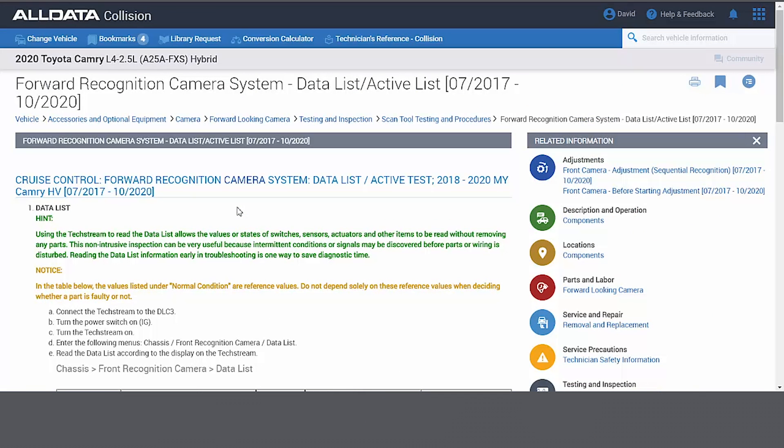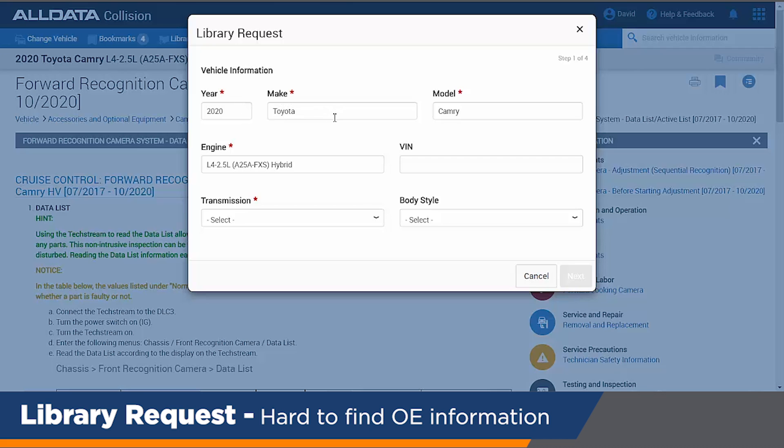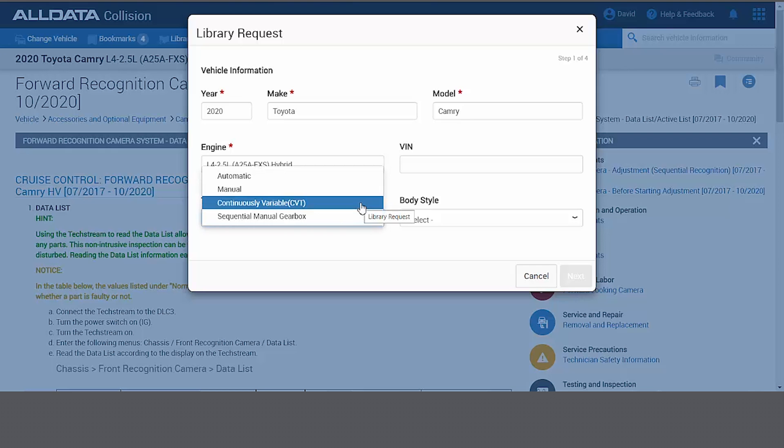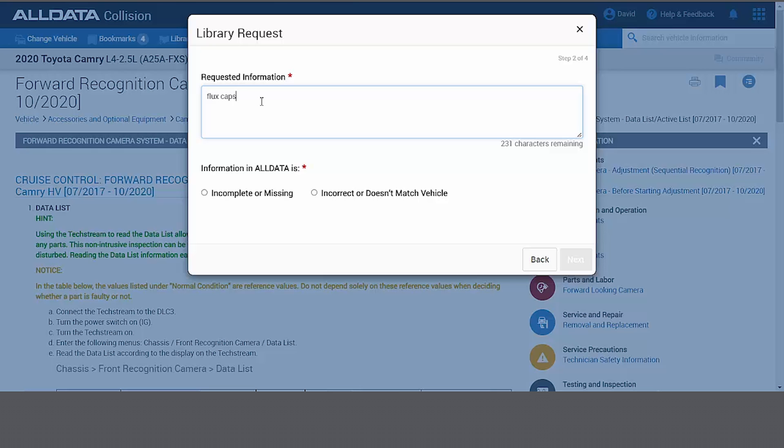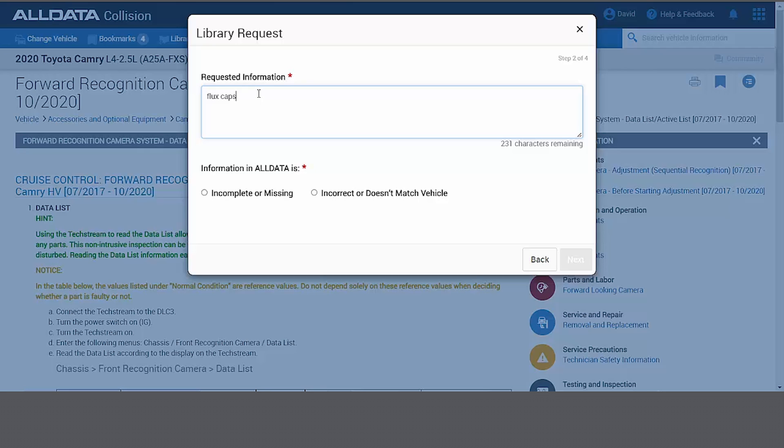If you can't find something as simply as I've shown you, we have unlimited library requests. Simply click on Library Request and it brings up the details. The red asterisks are the required information — the vehicle will already be there, but you simply need to choose the transmission, and that activates the Next button. Whatever information I need, it will allow me to submit this to ALLDATA, and our guarantee to our customers is 30 minutes or less — we'll go out and get this exact OEM information, providing the OEM has published it, and then email or call you with that information.